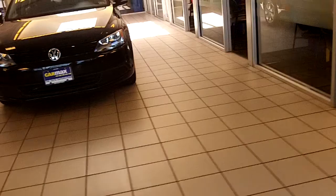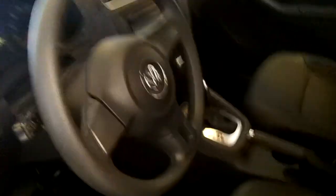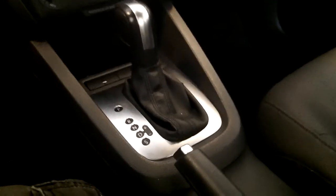First off, we'll start with a Volkswagen Jetta. Here's a 2011 Volkswagen Jetta. This car has 32,328 miles. This one has power locks, windows, mirrors, and manual seats. This car has a parking brake here, and a six-speed automatic transmission with manual shiftability and sport mode.